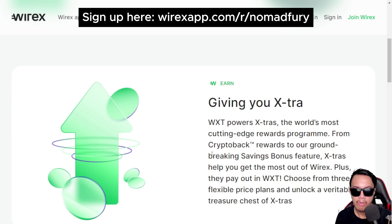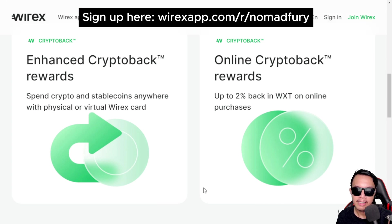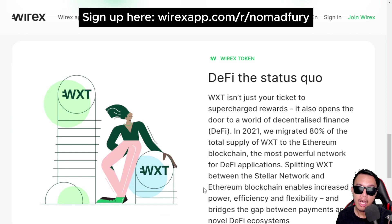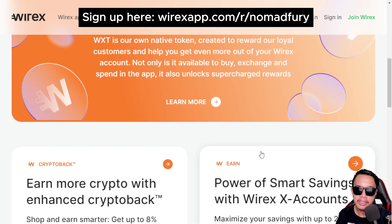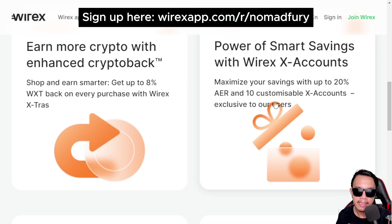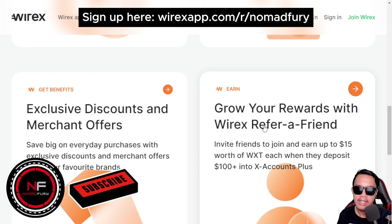The WXT token gives us extras through the most cutting-edge rewards program. It offers enhanced online crypto back rewards, savings bonuses, exclusive merchant offers, and it opens the world of decentralized finance. Specifically, you can earn more crypto with enhanced crypto back, benefit from smart savings with Wirex X Accounts, get exclusive discounts and merchant offers, and grow rewards with the Wirex refer-a-friend program.